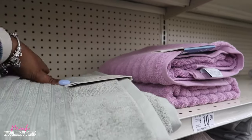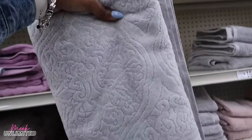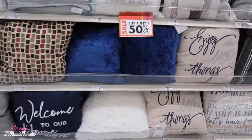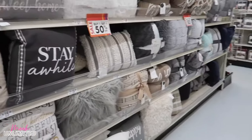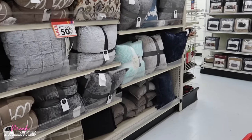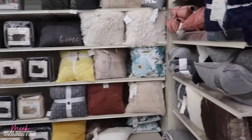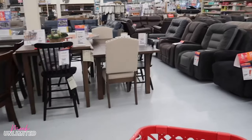Their decorative pillows are also buy one get one 50% off — $10 and up — until December 24th. If you guys are looking for affordable pillows or pillow covers, go on Amazon — you can find them really cheap. Just get some old pillows you might have and cover them up.